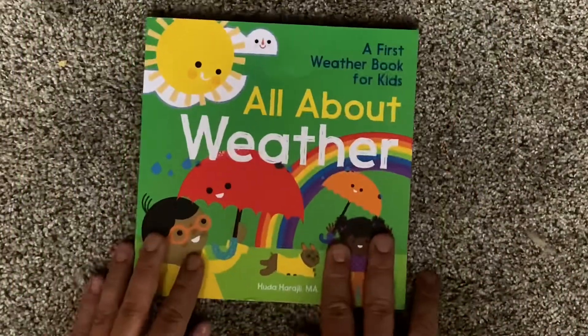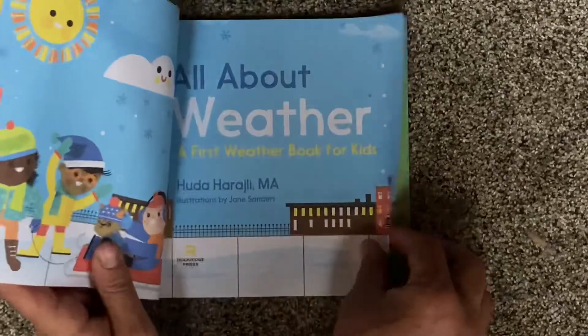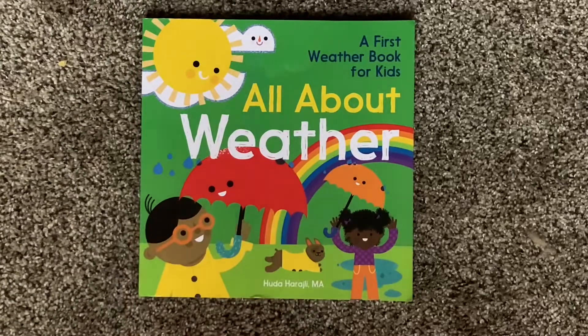That was All About Weather, a first weather book for kids, by Huda Haraji, M.A., and illustrated by Jane Sanders. This is EDU Kids Space — subscribe for more stories, books, and lessons. Hit the bell button so you're notified when new videos are posted, and if there's something in particular you want to hear about, leave a message on the channel or a comment under the video. Thanks for listening!